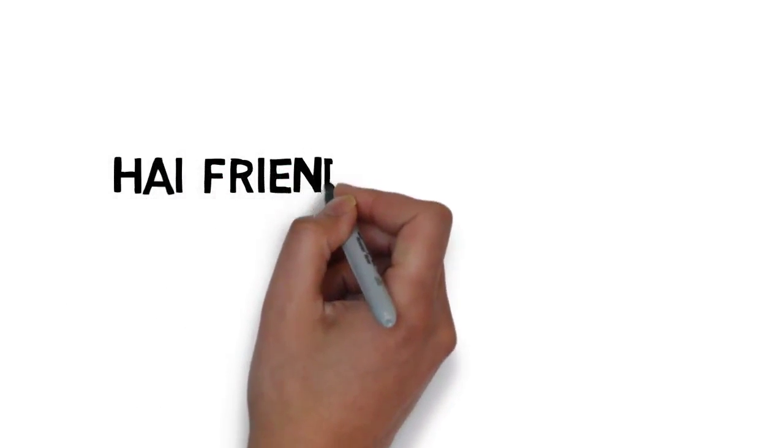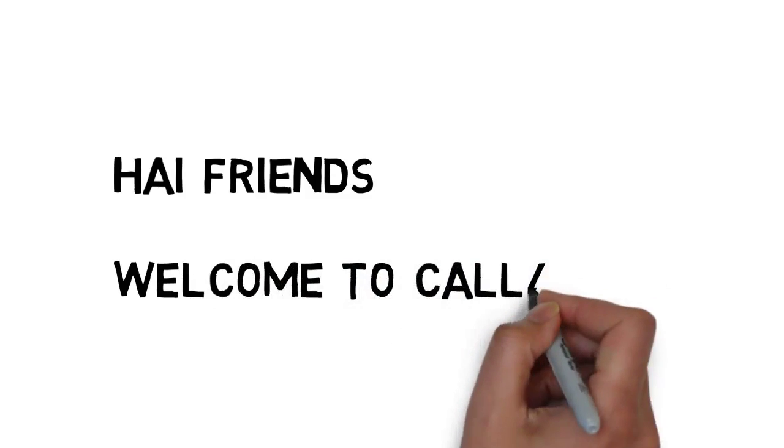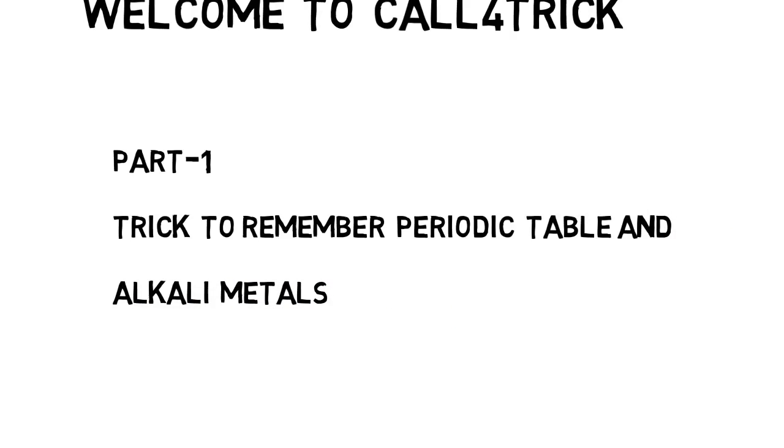Hi friends, welcome to Call for Trick. Most people are asking me to share chemistry tricks, so from today I'm going to share tricks on chemistry. Let's start with the periodic table, because in whatever government exam you write, we can expect five to six questions in chemistry. In those six marks, we can expect three marks from the periodic table. But it's difficult to remember the periodic table, its metals and types — so don't worry, from today I'm going to start a trick on the periodic table.